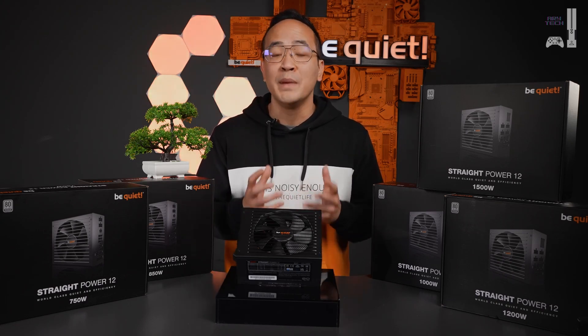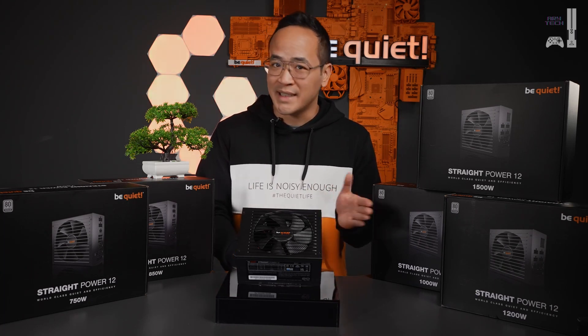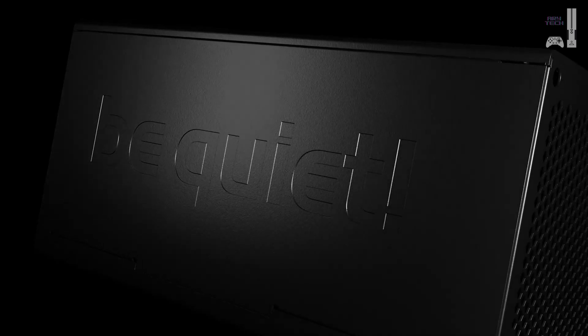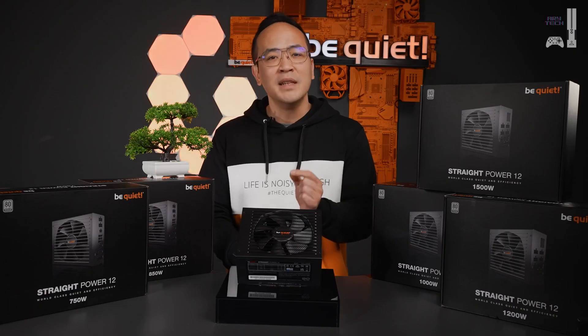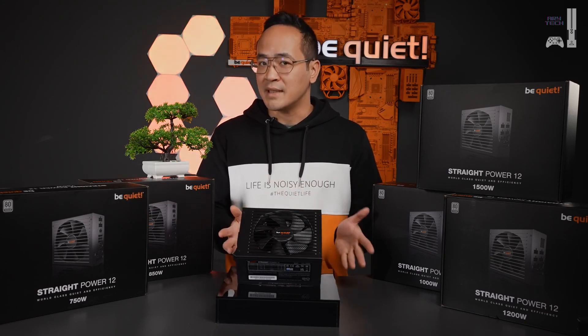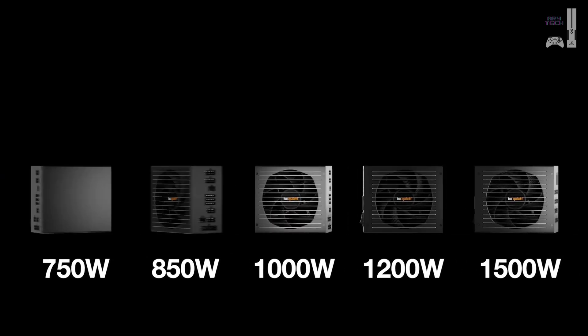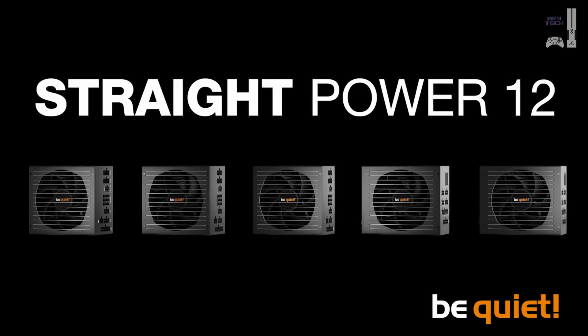It should be capable of meeting future hardware demands and not only performing well in the current system. Those who want to play it safe can confidently go for it. The Straight Power 12 is a perfect choice for gamers, content creators, or PC enthusiasts who don't want to compromise on their power supply and prioritize reliability, performance, and future-proofing of their system. With 80 Plus Platinum, ATX 3.0, high-wattage classes up to 1500 watts, premium components, and up to 10 years of warranty, the Straight Power 12 has you covered.